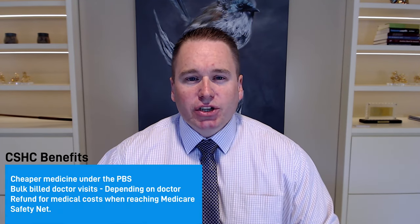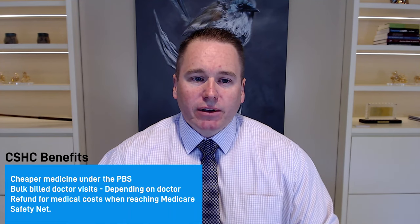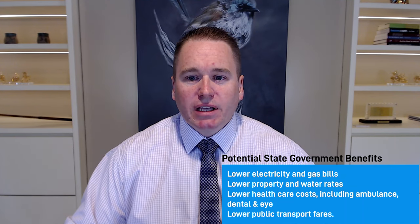The Commonwealth Seniors Health Card isn't as generous as the pension concession card when it comes to discounts, however it does offer cheaper medication, bulk billed doctor visits at many doctors, and refunds for medical costs once you've reached the Medicare safety net. Some state governments will also offer discounts on property and water rates, electricity and gas bills, public transport, and other health care costs.